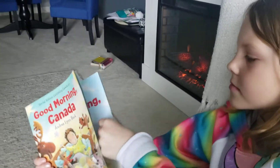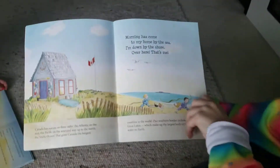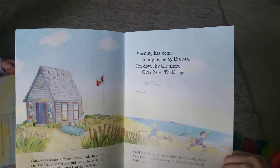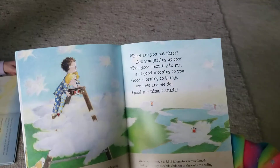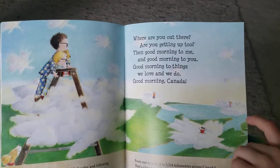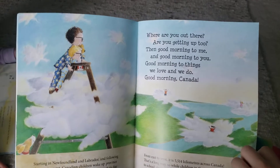Good Morning Canada. Good morning has come to my home by the sea. I'm down by the shore — over here, that's me. Where are you out there? Are you getting up too? Then good morning to me, and good morning to you. Good morning to things we love and we do.